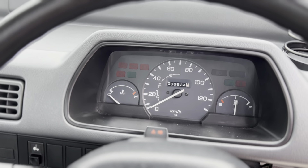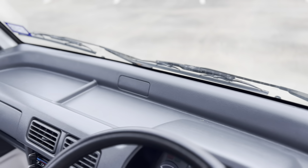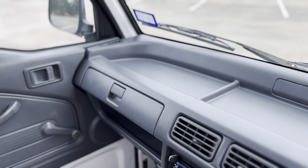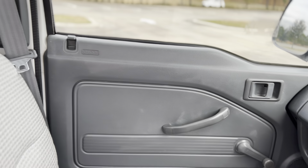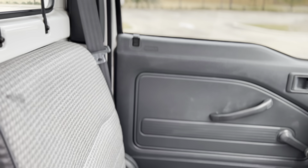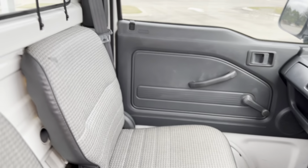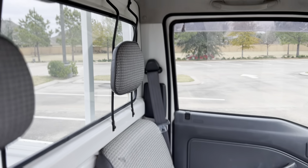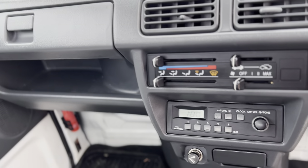The odometer reads 35,824 kilometers. And here's the cup holder. There's no power steering, no power windows, no power locks — nothing. Just very basic.